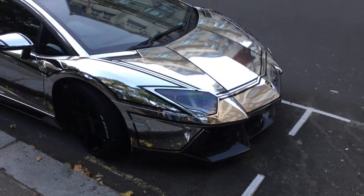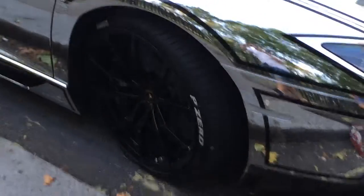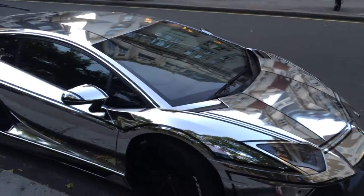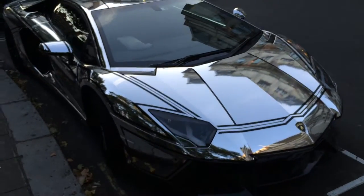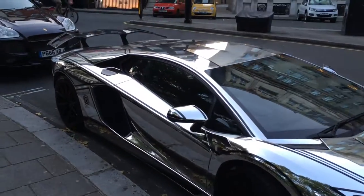And here's the Aventador. Both of them are running Pirelli P Zero tires as well — very nice. This one's also got a black sort of graphics around the lights, not really sure about that.